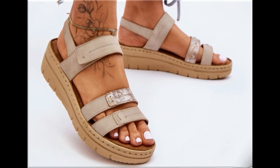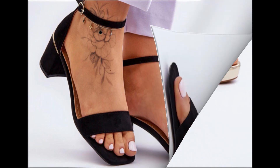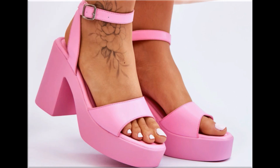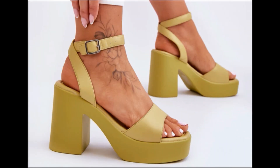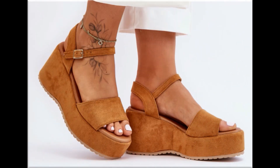Assalamu alaikum, welcome back to my channel friends. Today I am here with very beautiful, stylish, updated and latest designs of different slip-on footwear. One of the best collections you are watching here, which is introduced at this time for yourself, with very comfortable, soft and attractive designs launched at this time.